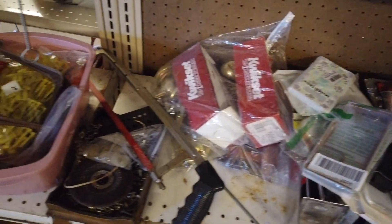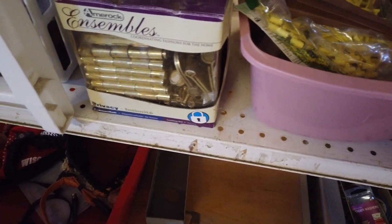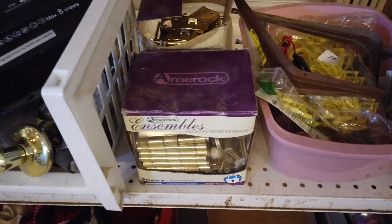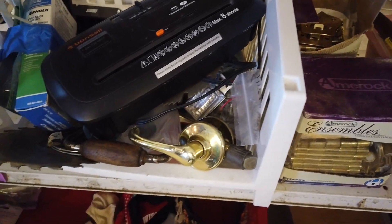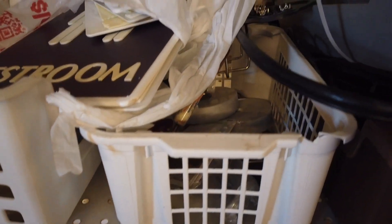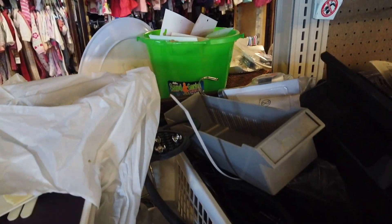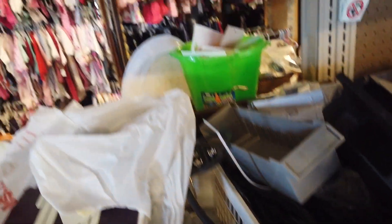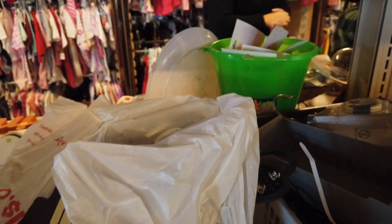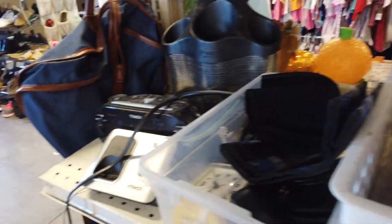I went back and looked at the Christmas section again - didn't really find anything. I was hoping this was like one of those flipper ones, but it's not. I'm going to go look at the kids' clothes.